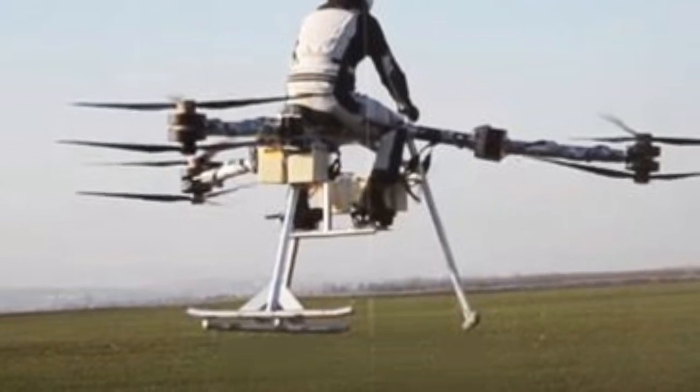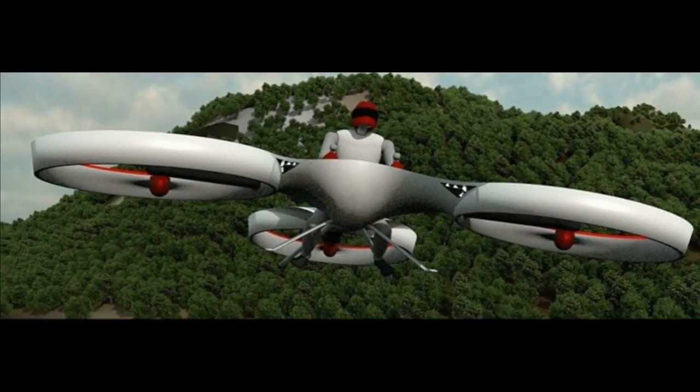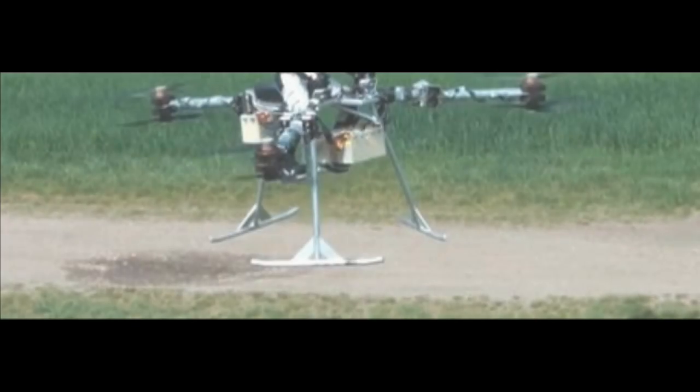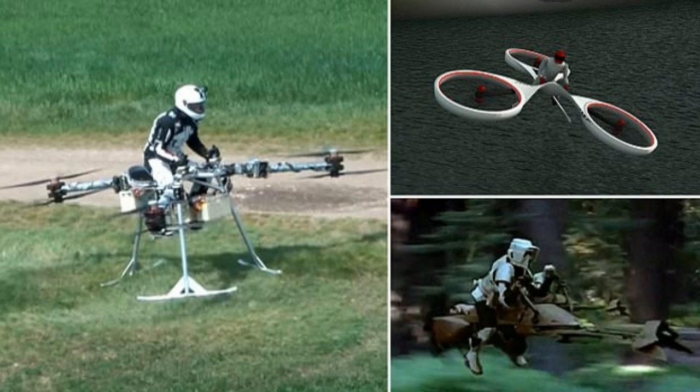In the first test, FLYKE had a take-off weight of 210 kilograms (463 pounds) and only made it off the ground for a few seconds. A second test flight saw the vehicle fly meters off the ground for 30 seconds, while also hovering and compensating for wind, according to a report in Gizmag.